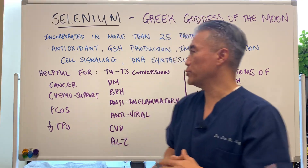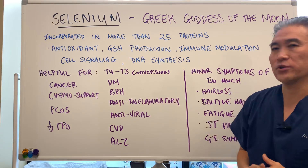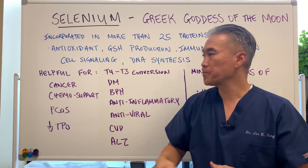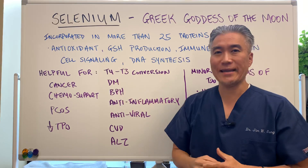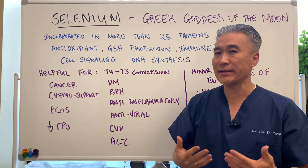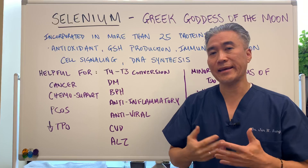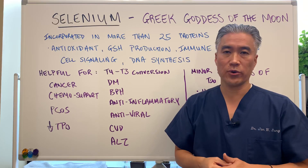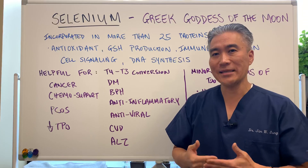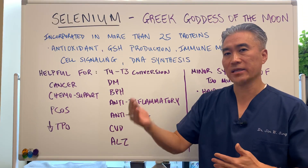So let's get into what it helps. T4 to T3 conversion — when we're talking about this, we're talking about thyroid hormone. T4 is the inactive thyroid hormone which your thyroid produces at about 93 percent, and T3 is the active form of thyroid hormone, which is about 7 percent production. So the body needs to convert your T4, which is inactive, to your active T3.